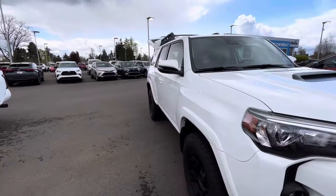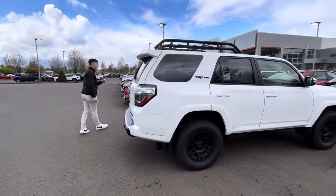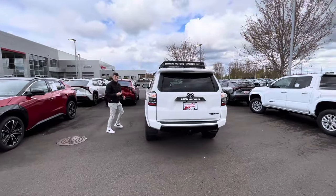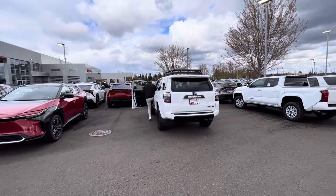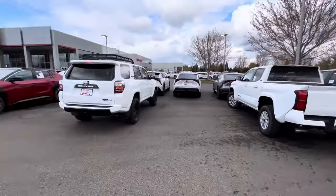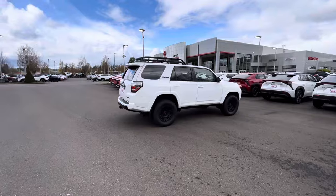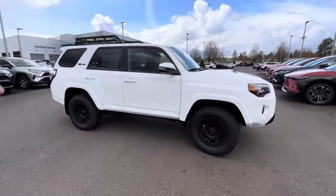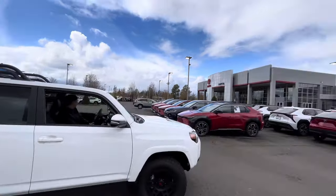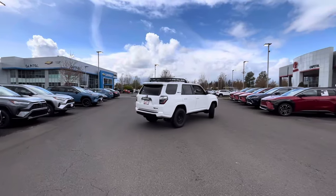It's got that nice hood scoop too. Oh, you sold it already? A younger couple — nice, congratulations! So there it is guys — the Pro is sold, just like that. It wasn't going to last long. Make sure you reach out to Dustin Davis at Capital Toyota — he got it sold, so he's doing something right.